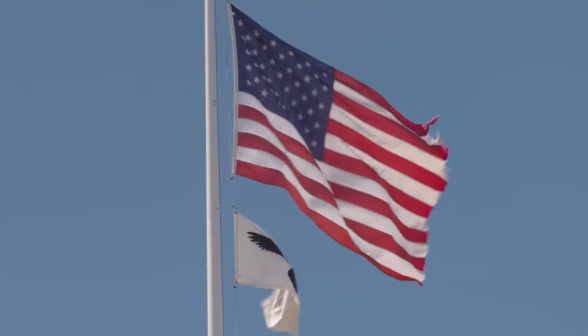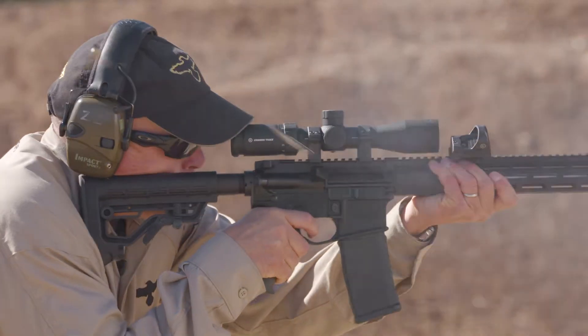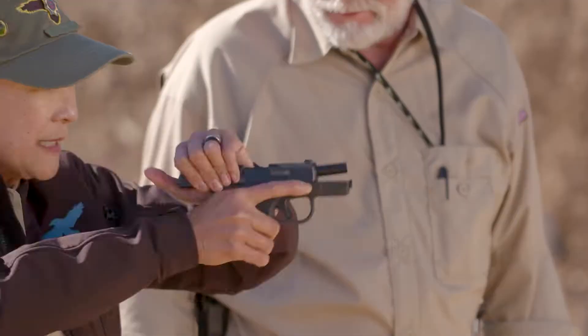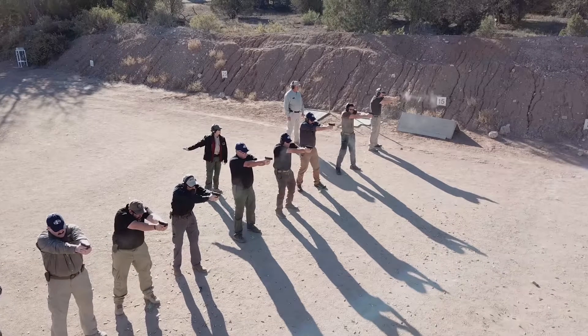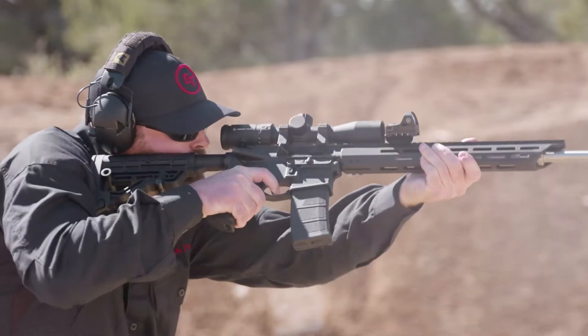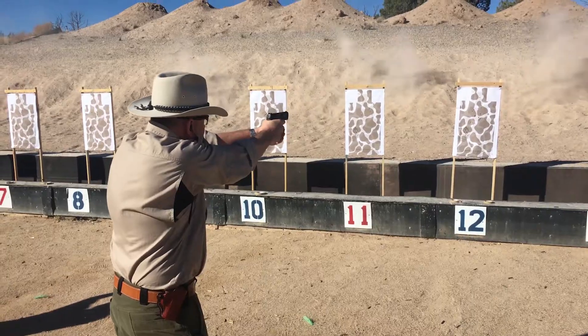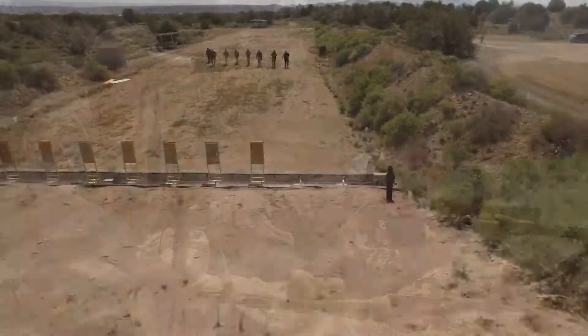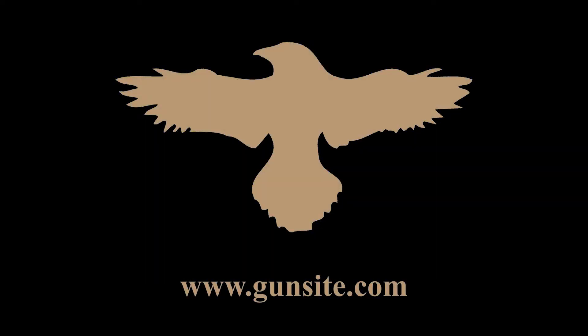GunSight Academy, originally the American Pistol Institute, was founded by former Marine Jeff Cooper in 1976. It's the oldest civilian firearms training academy in the world, with more than 50 instructors and 26 ranges covering 3,200 acres. GunSight Academy trains thousands of civilians, law enforcement, and military personnel each year. Often called the Harvard of handguns and the Camelot of the Great Southwest, GunSight is Freedom's Backbone.